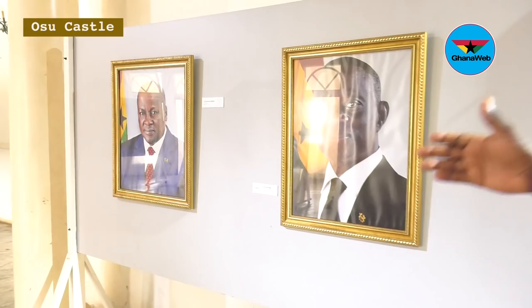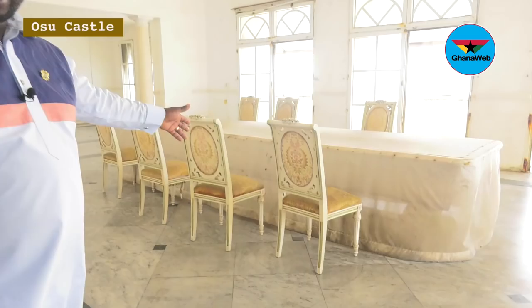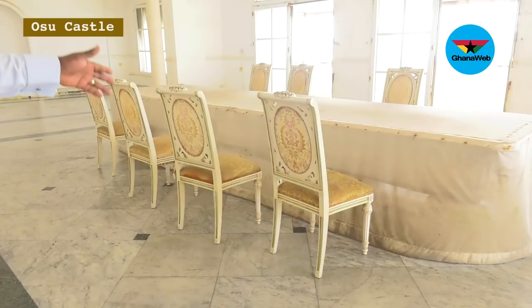Let me emphasize that President J.A. Mills was the last president to use this hall as head of state of Ghana. This is also where envoys used to sign when they brought their letters to the heads of state.